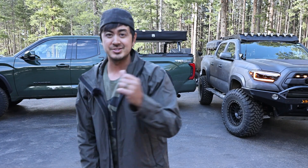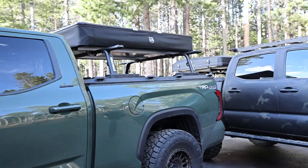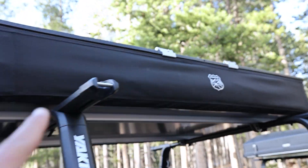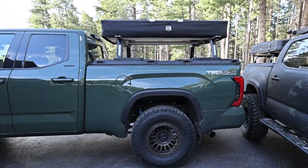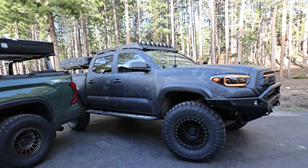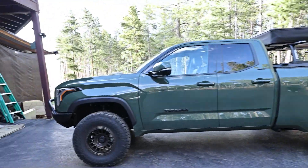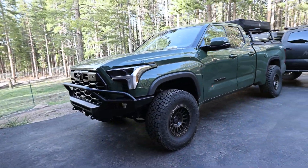Let me show you a quick update on the Tundra. We have the lower Yakima bars and this is actually the new iCamper X-Cover 2.0, the full-size one — one advantage of having the 6.5-foot bed, you can put a nice big tent on there. The Tacoma is going to be my main off-road adventure rig. The Tundra is more of a daily driver/work truck. I said from the very beginning I'm going to build it out, but I'm not going to be using it primarily for adventure.